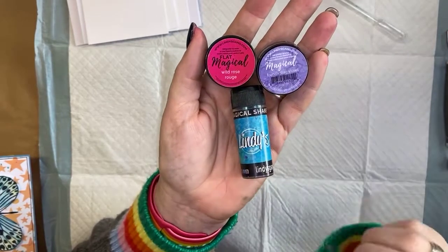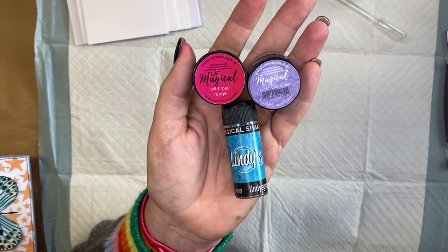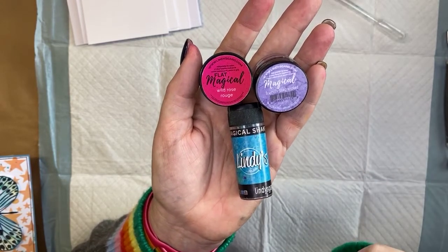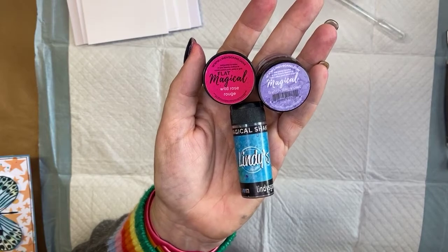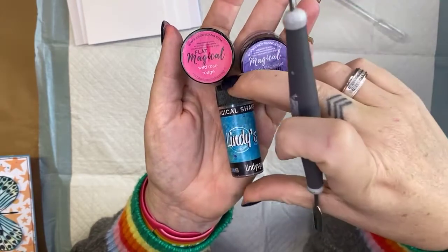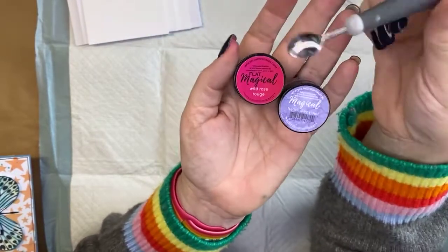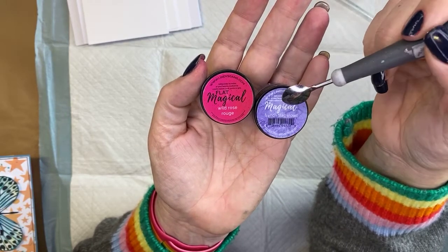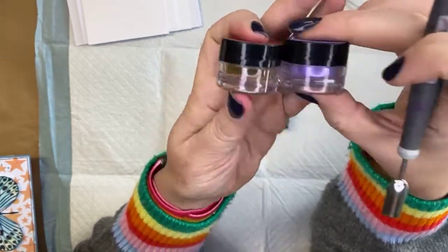These are called magicals. Magicals are a pigment dye-based powder — the pigment means it's all about the color, the dye means it has great permanency, and the powder means we need to activate it to get the magic to happen. These two items here are the magicals in little pots. This one is a flat magical with no shimmer, and this one is the standard starburst magical which has a shimmer to it.